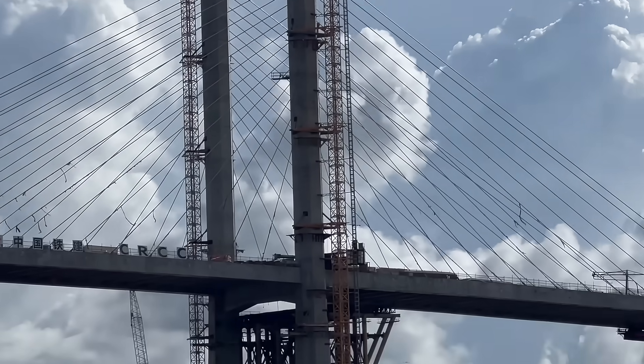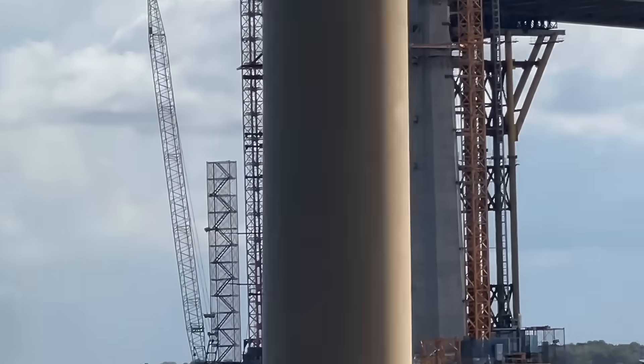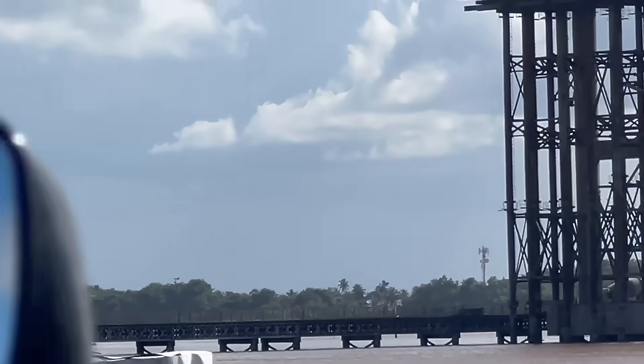The bridge will also facilitate regional development, playing a crucial role in connecting the East and West Bank of Demerara and promoting balanced regional development.